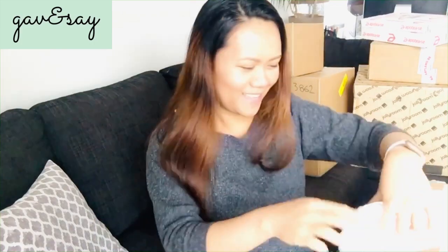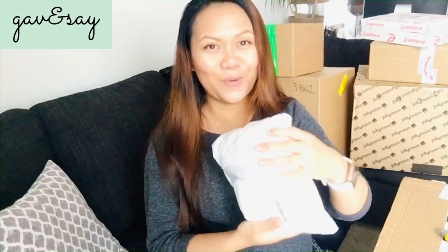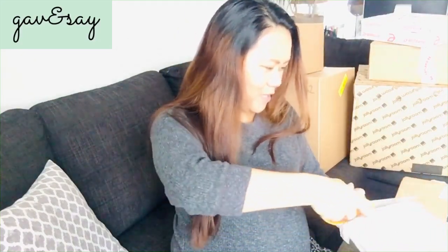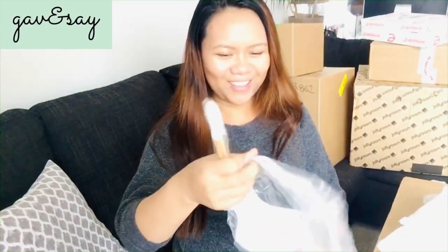I'm going to open a package I received from Gavinsay — it's an online baby shop in the Philippines. They have baby products. Shoutout to Miss Leah, she's a friend of mine. I'll put the website in the description box below. First, I got this bib — it's a silicone bib actually, which is really helpful when they're eating because they kind of make a mess.